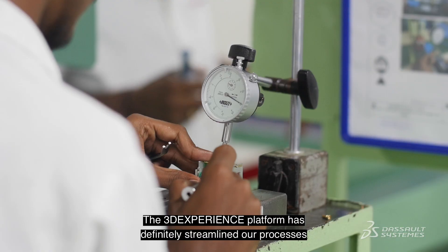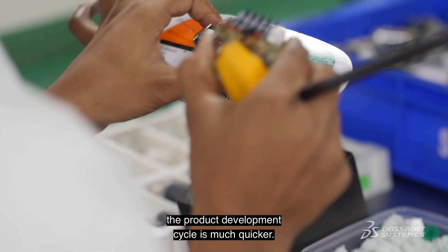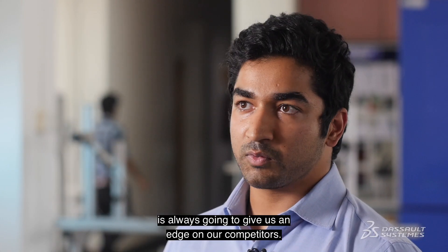The 3DEXPERIENCE platform has definitely streamlined our processes. The product development cycle is much quicker. The reason why we are so strong is because we can respond to the customer quickly and give them a customized product as fast as possible. It's always going to give us an edge on our competitors.